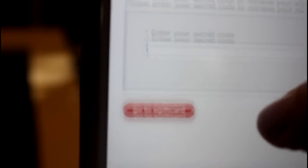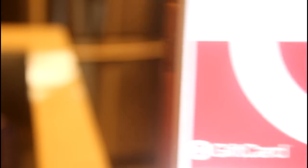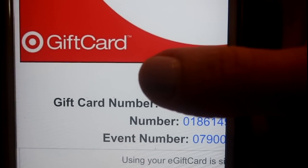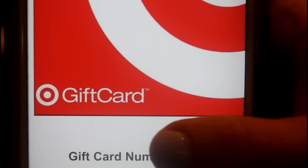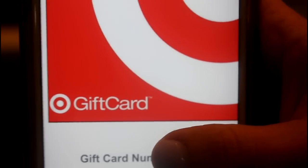You press down on the code, copy it, then go to the e-gift card page and enter your secret code. There is a barcode and a card number on the gift card. You can use this card online or scan it in stores. That is how you redeem your rewards — I've gotten a lot of questions about this, so that was a step-by-step walkthrough of how it works.